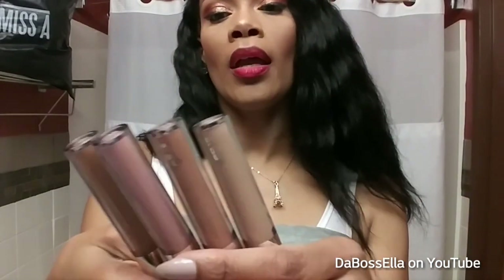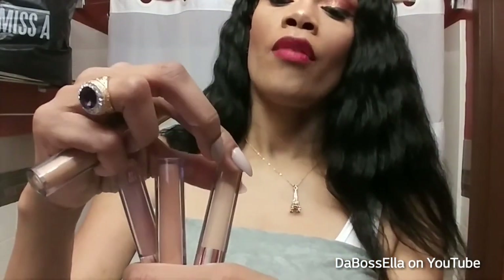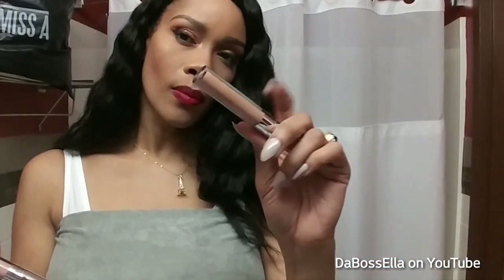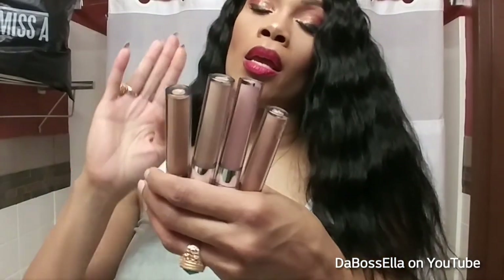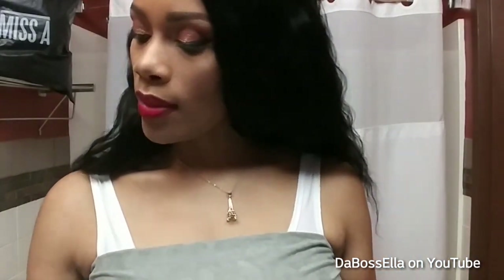I also got some concealers — these are called the Wonder Cover concealers. This one is called Font and it's a really golden color, really pretty. They have Bisque which is more olive-toned, Peach for dark circles, and Cool Tan. These are amazing — they don't come off easily. When I'm using makeup wipes I have to use some oil with it too because these stay in place. The AOA Studio Wonder Cover concealers are bomb.